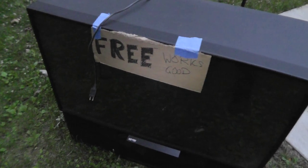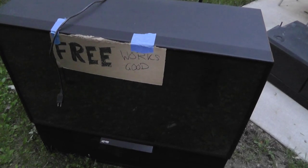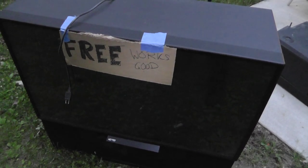Thought I'd show this. Sun's starting to go down, a little darker than I usually like to film, but I wanted to show this and get inside.